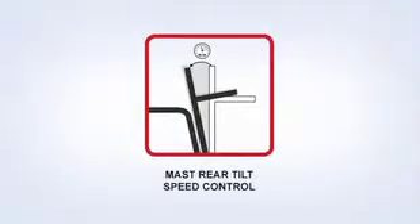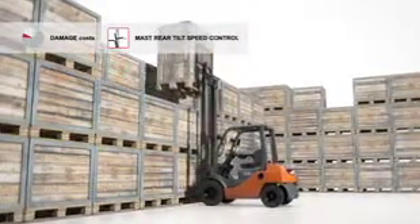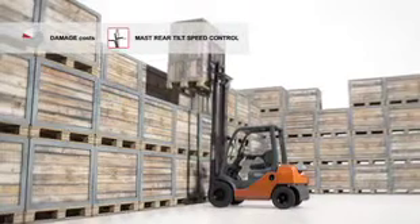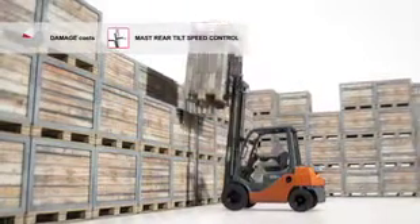SAS supports backward mast operation with mast rear tilt speed control. If it senses that loads above a certain height are being tilted backwards, it automatically reduces the mast speed, so the load moves surely and steadily into the right position.